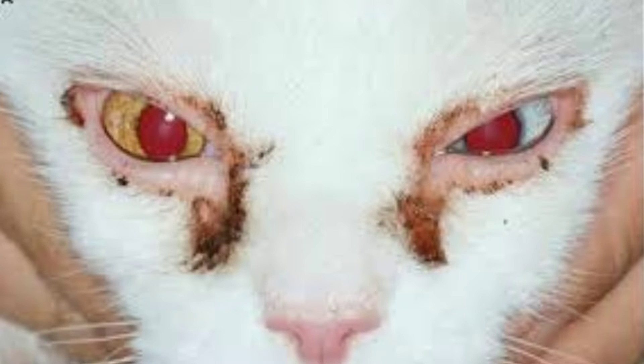However, if your cat seems plagued by consistent eye gunk, watery eyes, and strange color discharge, something may be going on with their health.